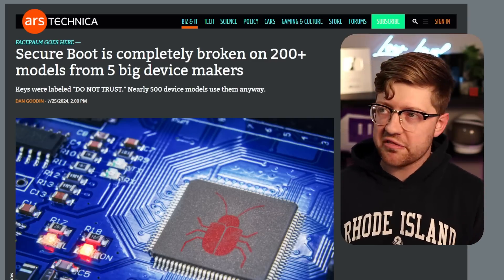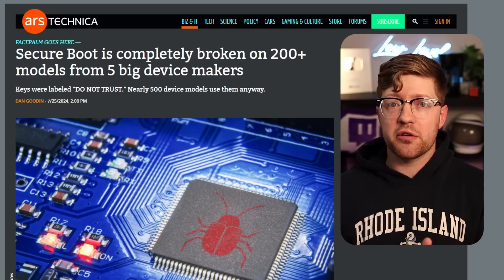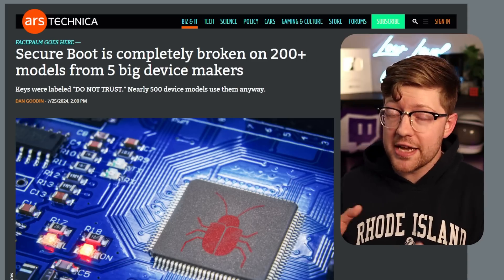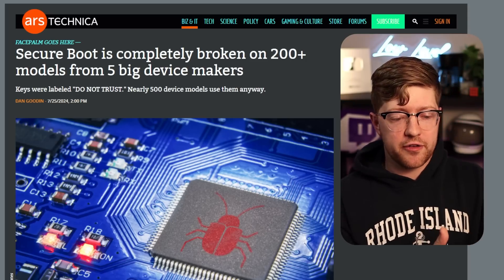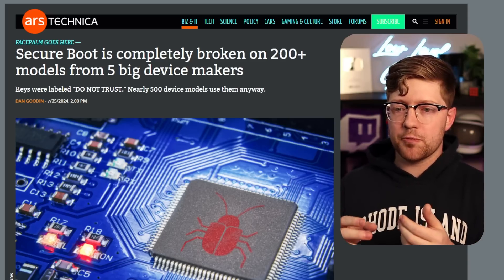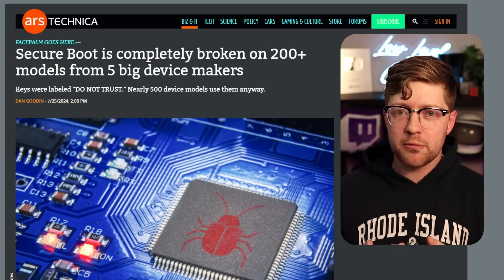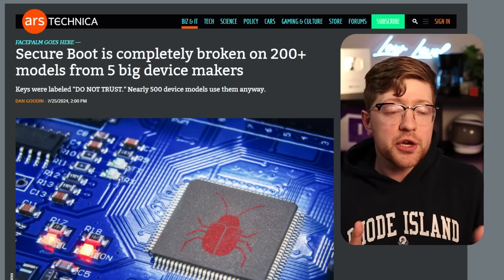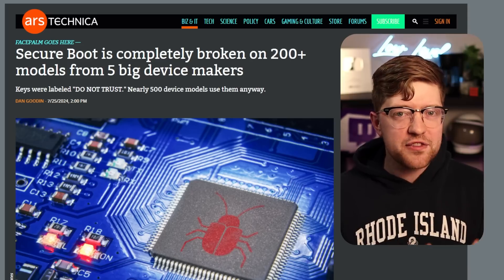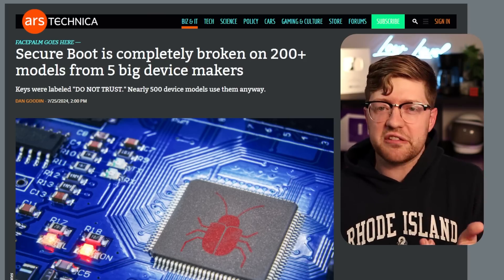This whole situation begs a really interesting question about trust. We have things in our computers called roots of trust — you just have to trust that they're secure. And overall they do a good job. I want to make sure we take away that Secure Boot is a good thing — cryptographically verifying the entire chain of software up to your OS is a good thing. But these cryptographic systems are so complicated and so easy to mess up. The minute one part goes wrong, the entire chain crumbles. Over 200 models from five manufacturers got compromised from one slip-up where they did encrypt it, just not enough.